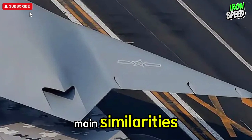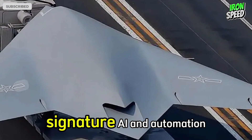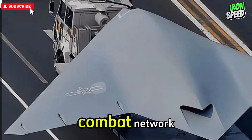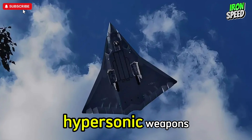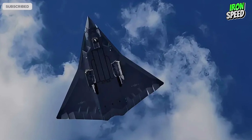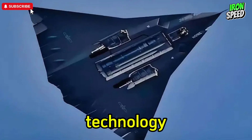Main similarities across all sixth-generation fighter programs: Stealth — all are designed to significantly reduce radar signature. AI and automation — a focus on artificial intelligence to improve mission effectiveness. Combat network — the ability to work within an integrated combat ecosystem. Hypersonic weapons — emphasis on developing weapons with high speed and great destructive power. Sixth-generation fighter jets from different countries share a similar vision: mastering the air domain through advanced technology, stealth, and collaboration between man and machine.